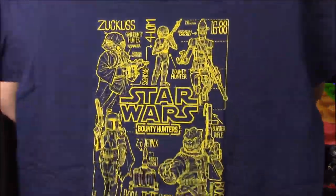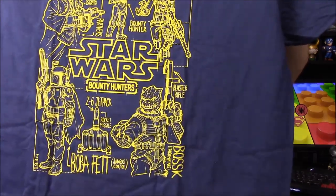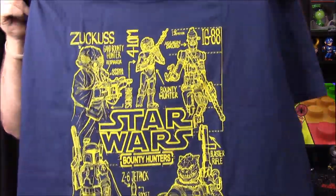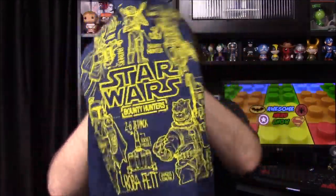Besides Boba Fett, we don't really have any bounty hunters because I've missed out on all the others. This month's pin is Bossk — the cool lizard bounty hunter shown in Episode Five. The patch has Boba Fett on it with the little Mandalorian logo at the bottom, so those are really cool.